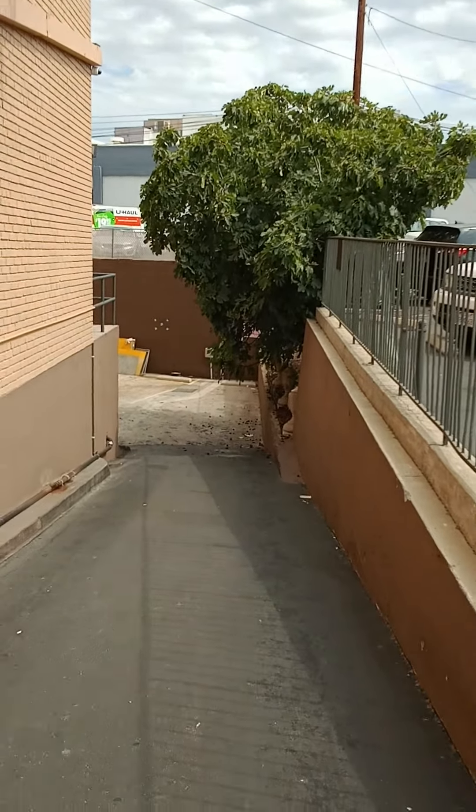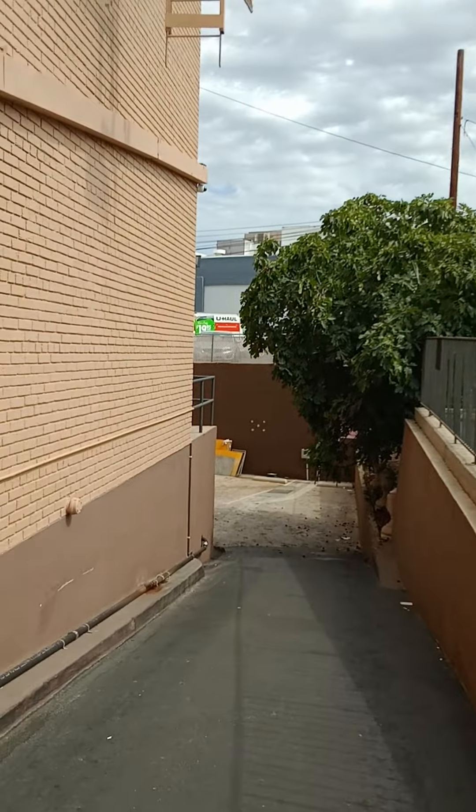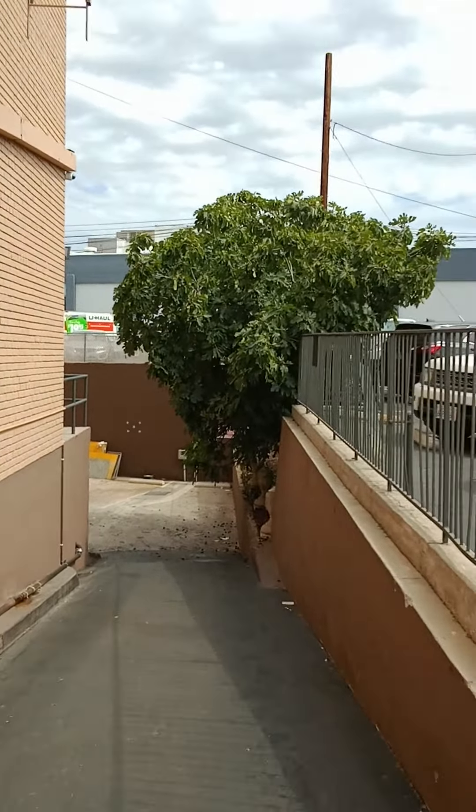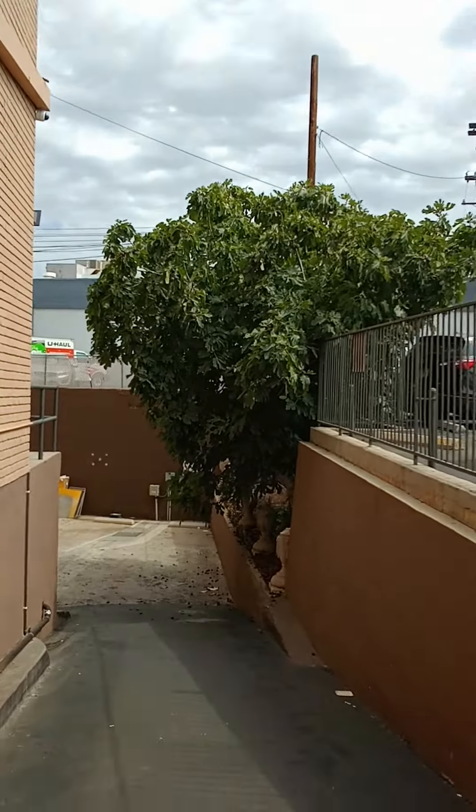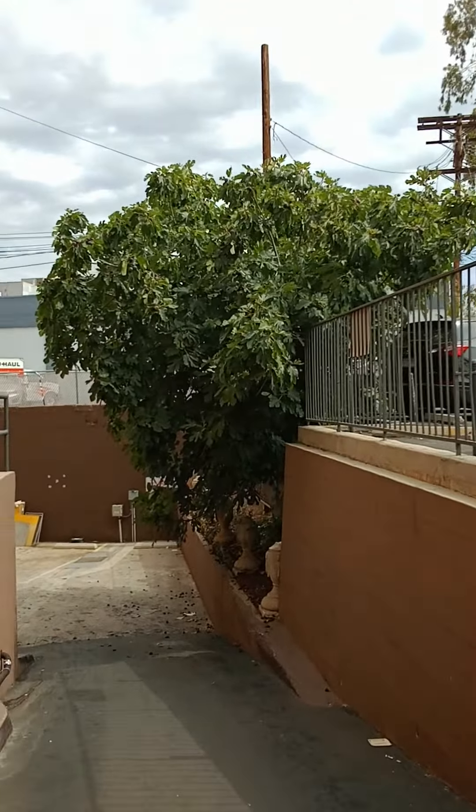Good morning everybody. This is Aaron from Los Angeles City Forest. A little update on this tree that I found — it's not new and I want to show you how old this tree is and how big it is.